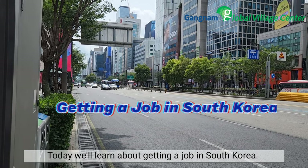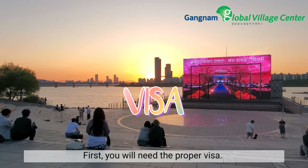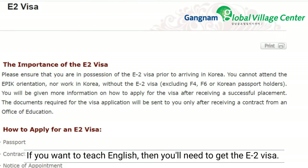Today, we'll learn about getting a job in South Korea. First, you will need the proper visa. If you want to teach English, then you'll need to get the E2 visa.